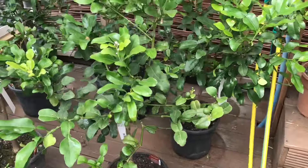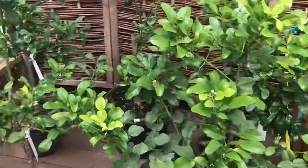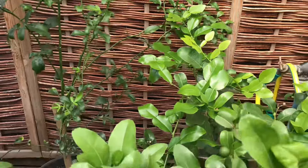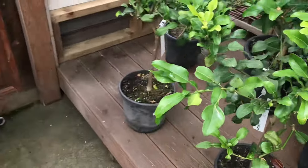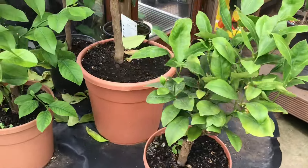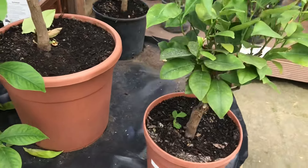Unbelievably, kaffir limes — makroot — decent sized plants at £45, with flowers and fruit on. There are also some smaller plants here for £25, not sure what they are as they're not labelled.